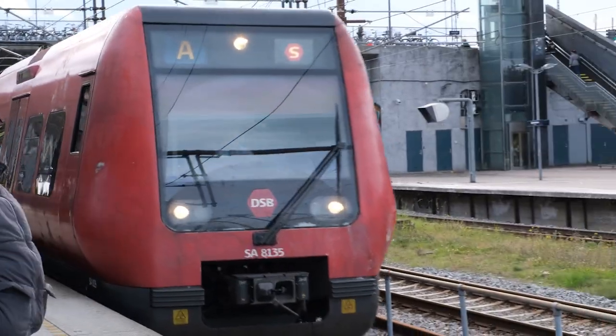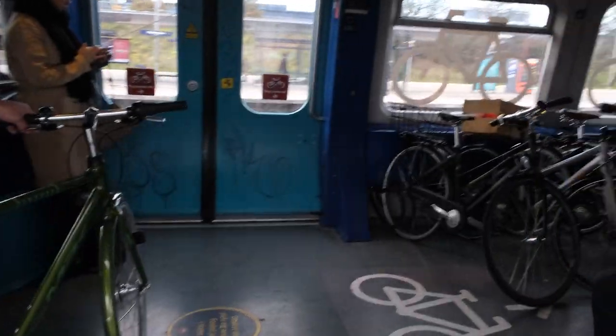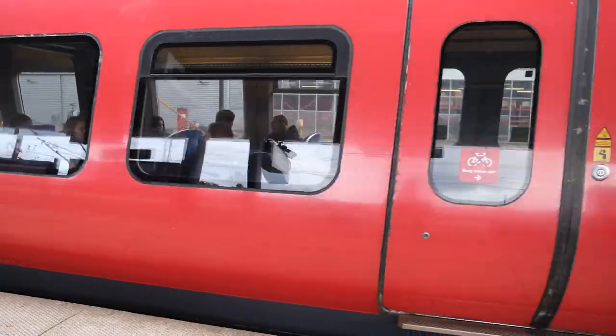These red S trains are regional trains. They don't drive themselves like the metros do, but you can take your bicycle on them for free and they come quite frequently. Those are the bike carriages on which you can fold up the seats and take your bikes for free. You can fit quite a few on these bike carriages.